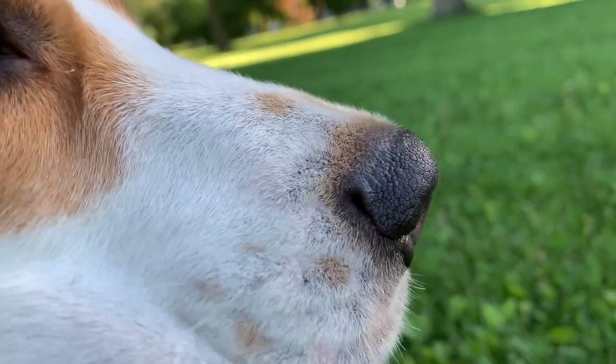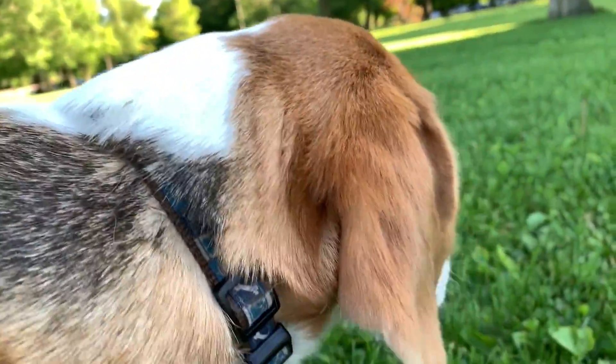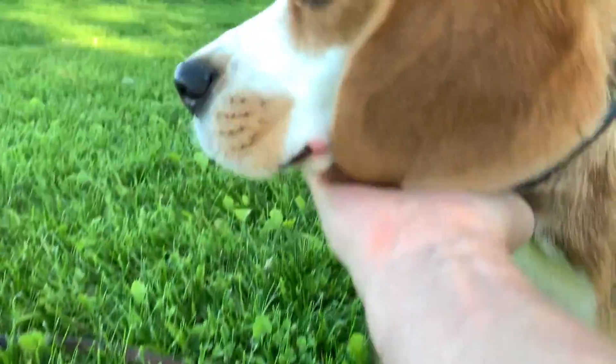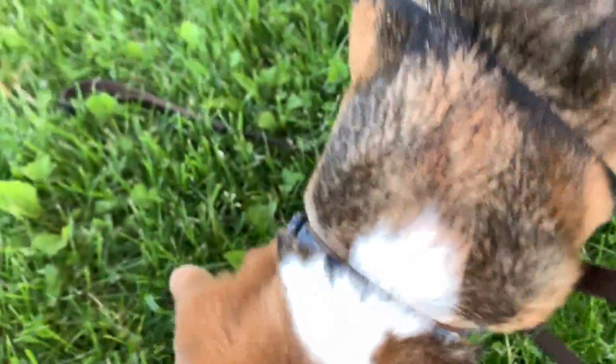Oliver's nose has these amazing side passages. I have no idea what they are for, but you can see that he has nostrils at the front. Oliver, you don't like when I do this, huh? He has nostrils at the front but he also has a passageway by the side of his nose, which I guess is to let in even more air.